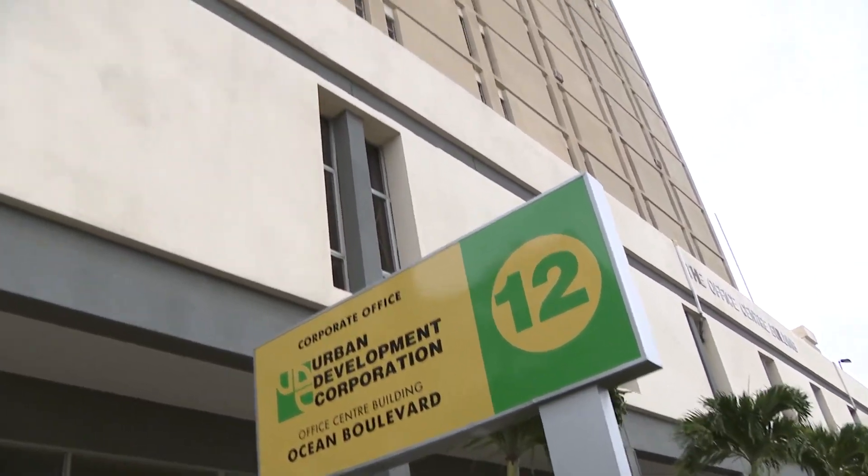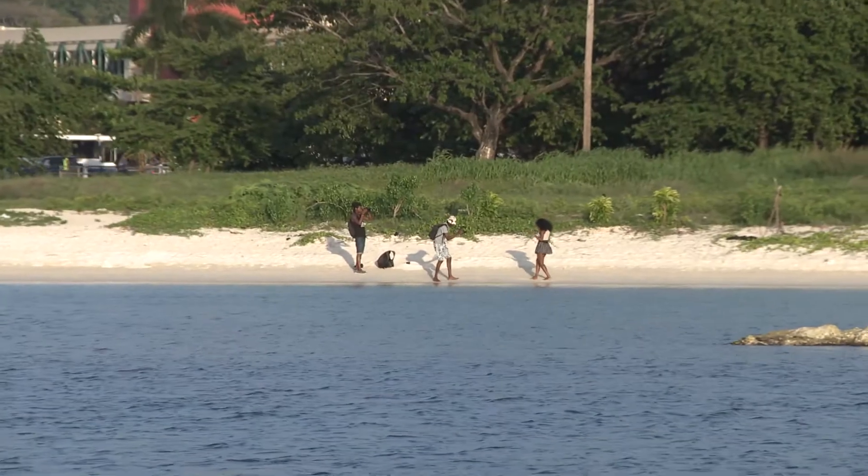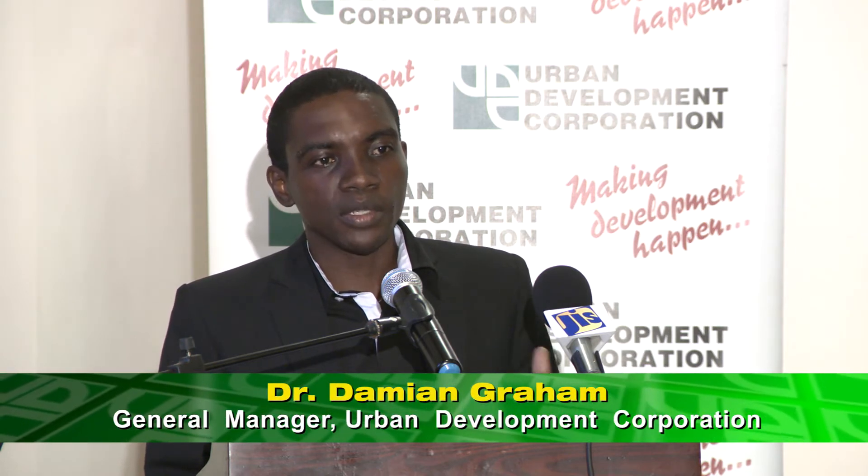The broader mandate of the Urban Development Corporation is to drive sustainable development across townships of all parishes to ensure ecological, economic, social, and cultural development.